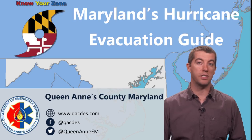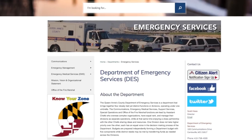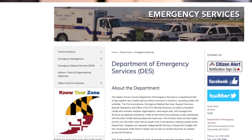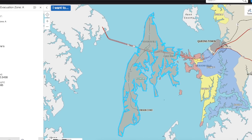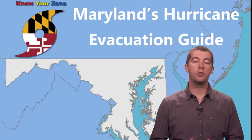Queen Anne's County Department of Emergency Services has made it easy for its residents to find their evacuation zone. Go online today. It only takes a couple of seconds to find your zone and educate yourself to know exactly where your home, business, and other family members are located to always make sure you're prepared in case of emergency.